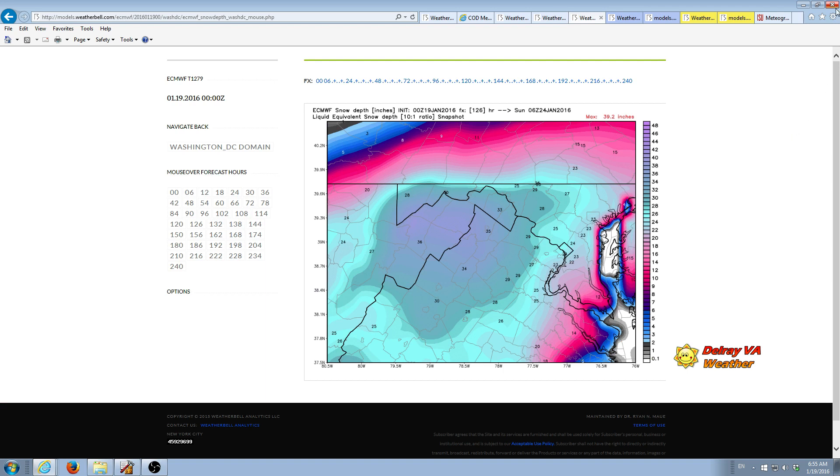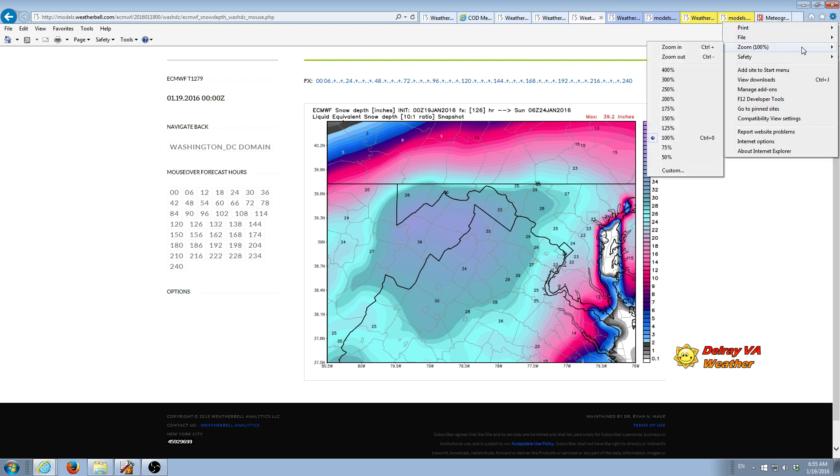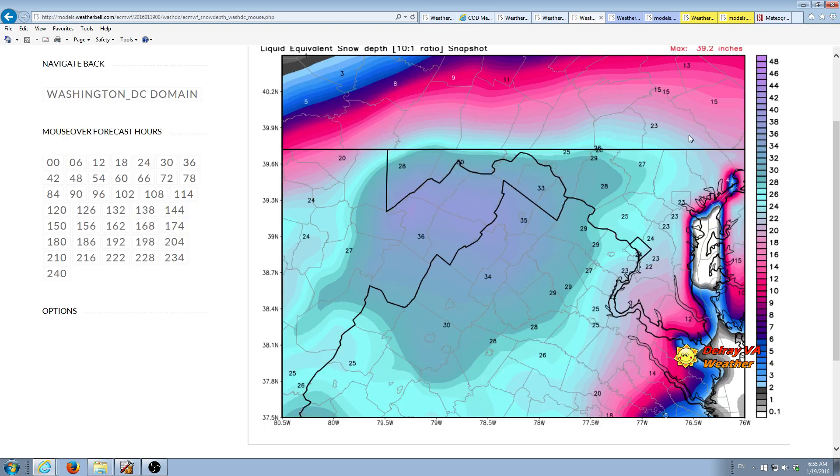This is the European model. It basically says the same thing — it's showing a much bigger area out in the panhandle of West Virginia that's going to get really dumped on, which is also shown in the GFS but the area is bigger in the European model. It's showing about 24 inches in the city, which is similar to what we were seeing in the Canadian model. But again, huge gradient — 60 miles — it goes from nothing to 22 inches.